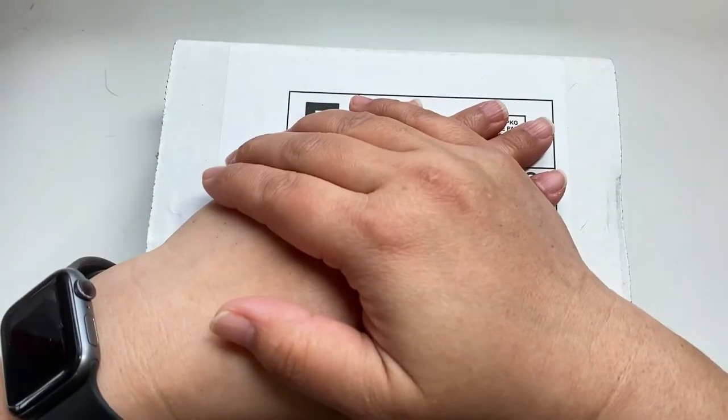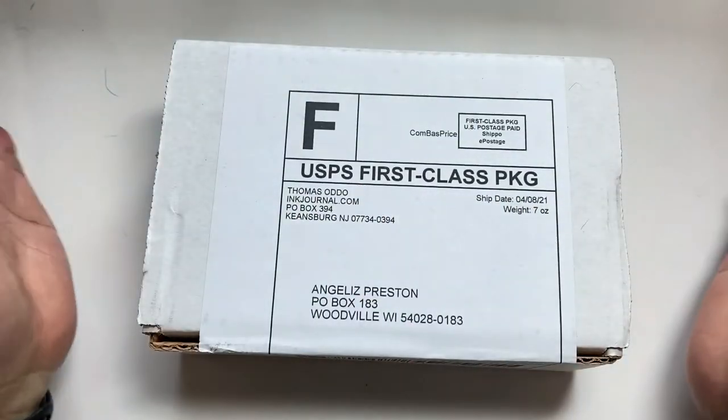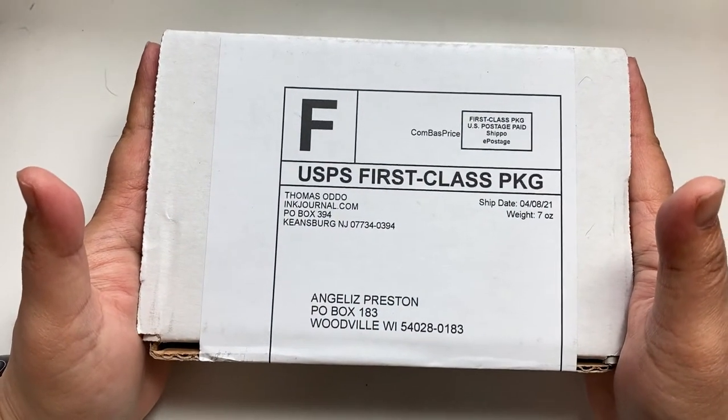Hello, this is Angelis. Thank you for coming to Angelis Stationary Room. Today I'm gonna do an InkFlight unboxing. Let's enjoy with me.